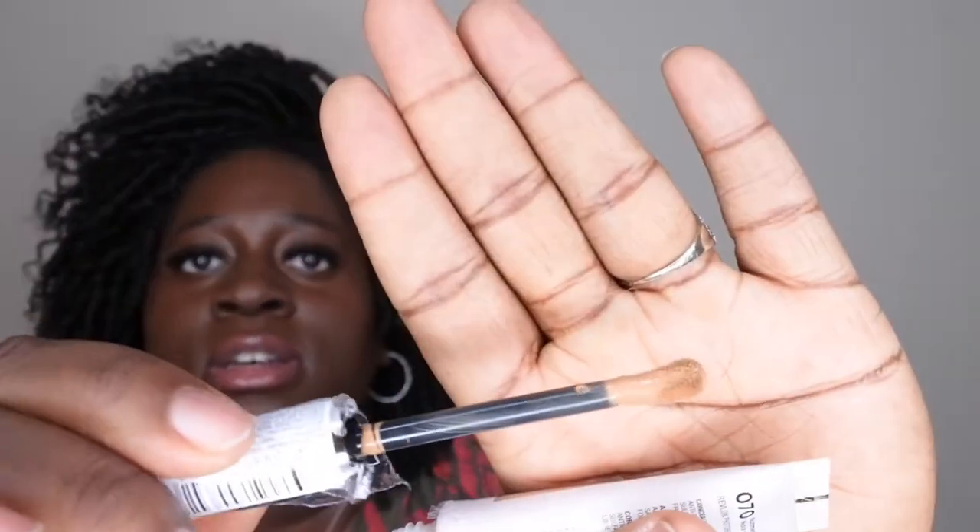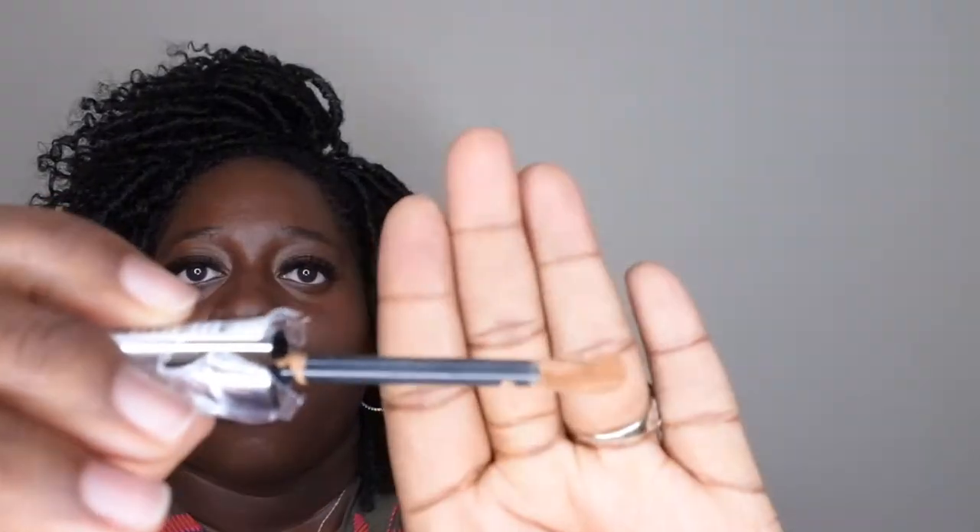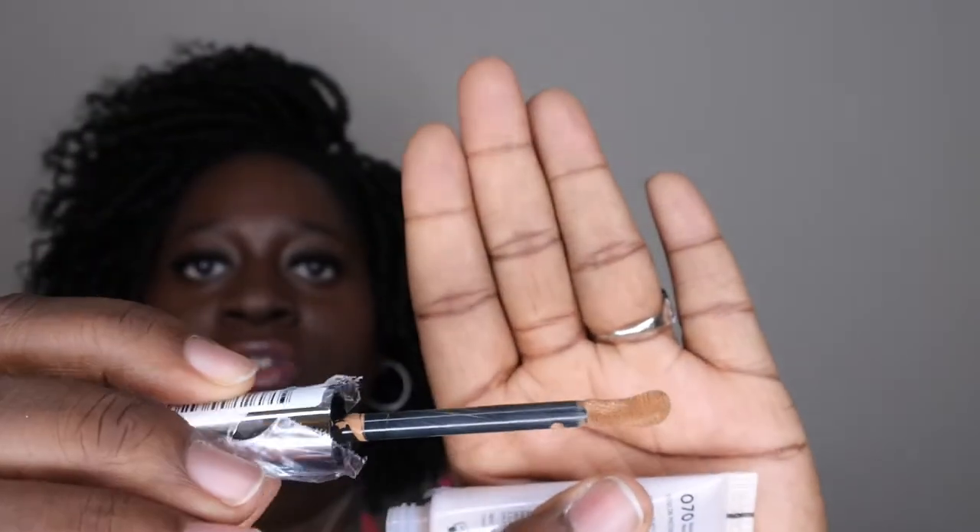I'm going to go ahead and swatch these so I can see what the colors look like on my skin. Starting with Nutmeg first — it looks a little lighter. I love this doe-foot applicator, it's really cool. It's curved a little bit, which is good for getting right up underneath the eyes, and the flat side is good for laying it on. So the curved side for corners, flat side for laying it on.